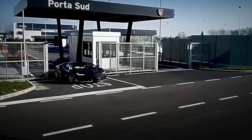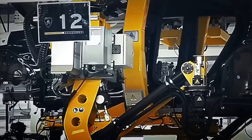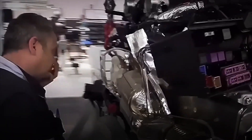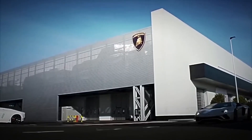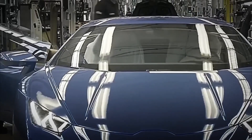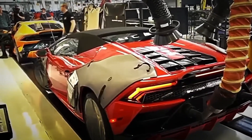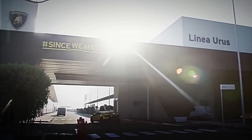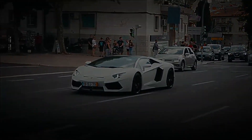Have you ever asked yourself how a Lamborghini is truly manufactured? How is it possible to build a car with the same power as an airplane's engine? Today we will travel to Italy, home to the iconic Lamborghini factory — a place where every day more than 4,000 engineers, operators, and technicians manually assemble each one of the more than 50,000 parts that form these motor beasts.